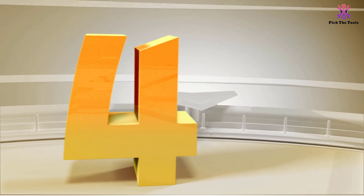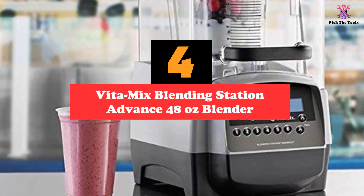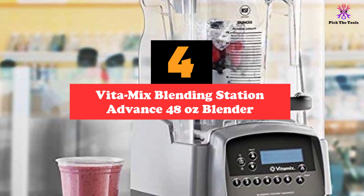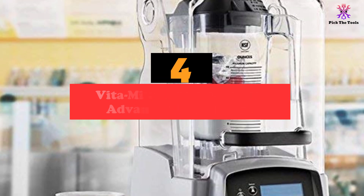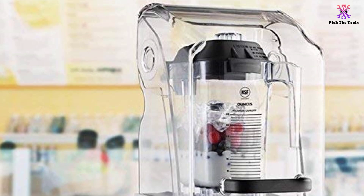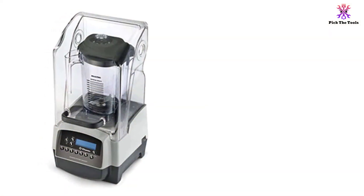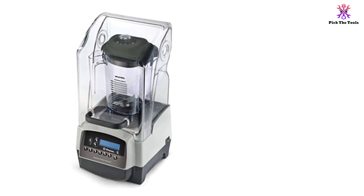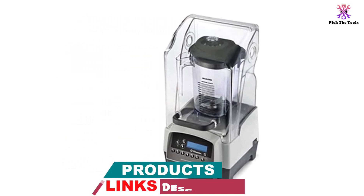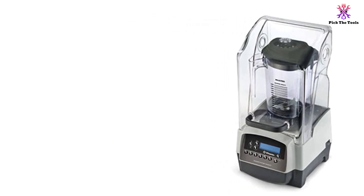Moving on at number 4, we have the Vitamix Blending Station Advance 48-Ounce Blender. A dream machine for those looking for a high degree of customization when it comes to blending, the Vitamix Blending Station Advance comes with 93 variable speeds, 34 available settings, 6 optimized programs, and a 3-peak HP motor for smooth and fast blends. The multiple settings allow you to create high-quality, consistent blends, while the auto-shut-off function works well for busy environments.